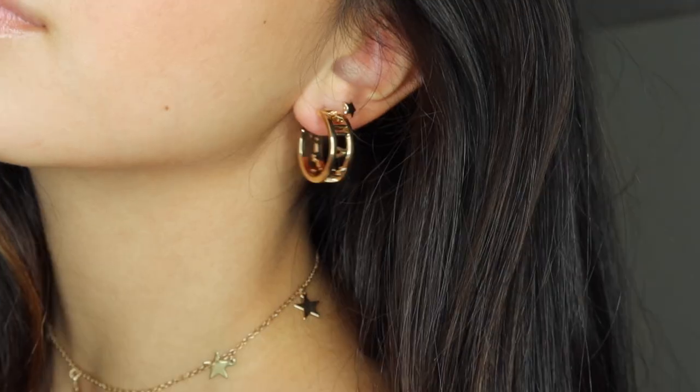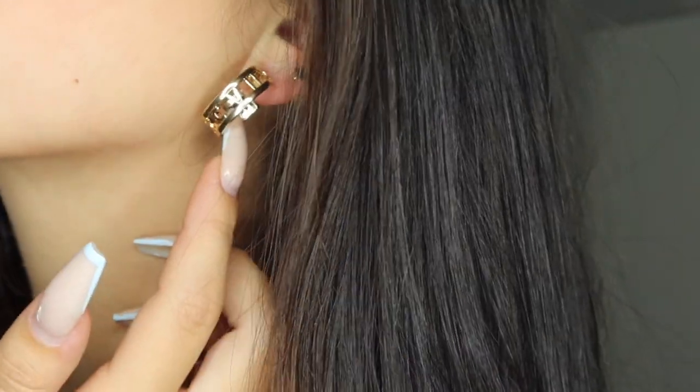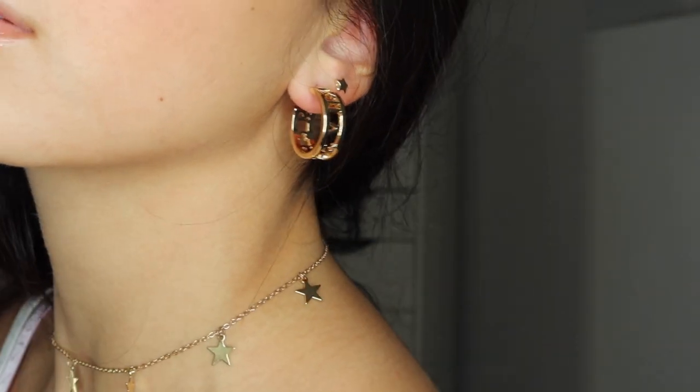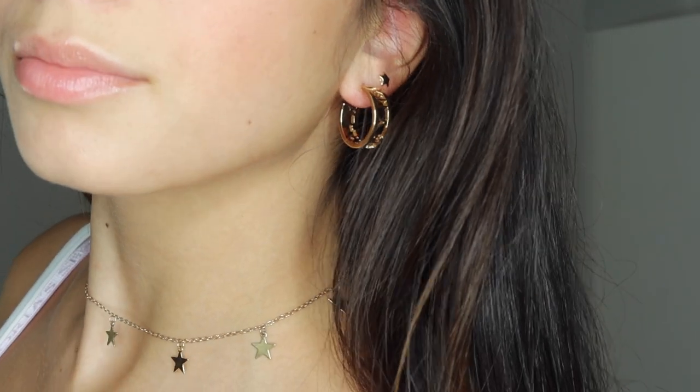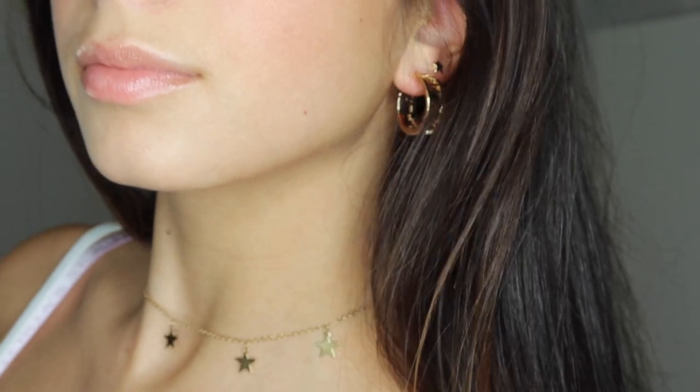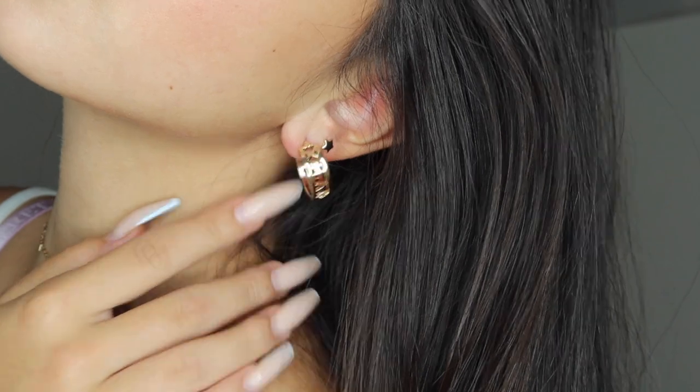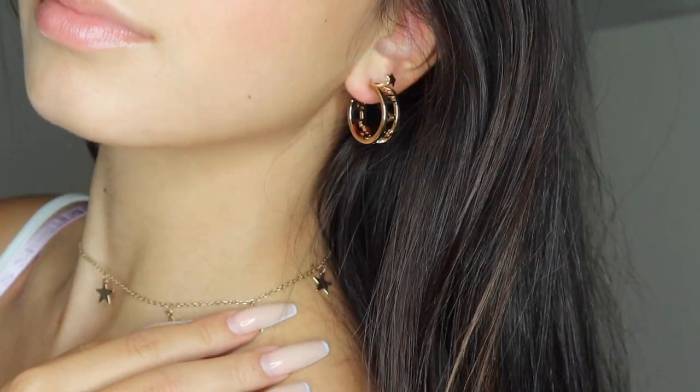To start off I'm going to do accessories first just because they're smaller. The first accessory are these roman numeral earrings — they're so gorgeous. They're a little bit heavy but I really like the way that they look. I love the gold and I love the roman numerals. I would wear them with some smaller second earrings.